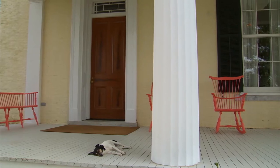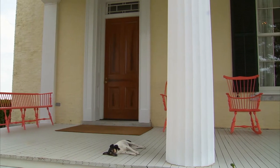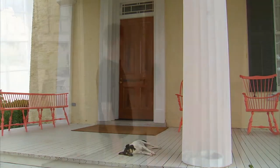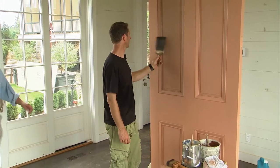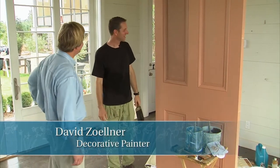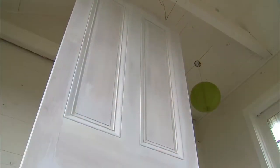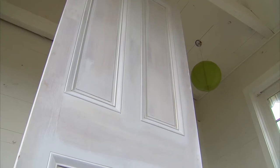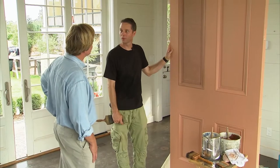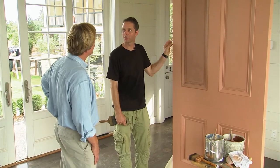Let's take a look at an important entry at the front of the house — the front door. David Zollner is actually applying a faux finish, so let's see how he's coming along. It looks like you've already gotten started on it. We've got the door prepped already for a traditional wood graining finish, and it's going to be a wood species called Cuban mahogany.